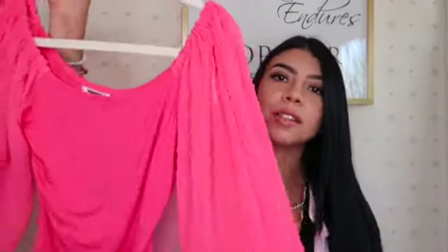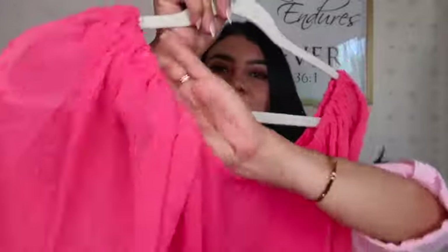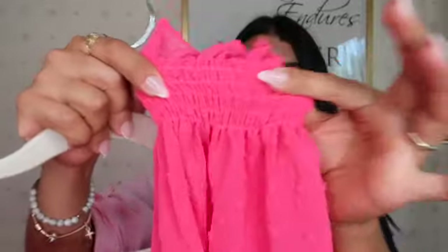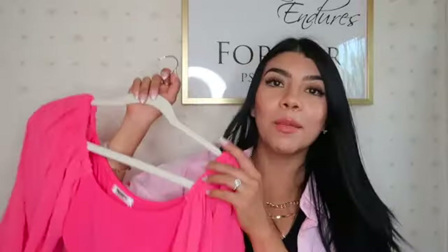The next top is super cute. Look at these sleeves — they're in a chiffon material, a little transparent. It's actually like a bodysuit because there's elastic detail in the sleeve area. It's super cute and comfortable.